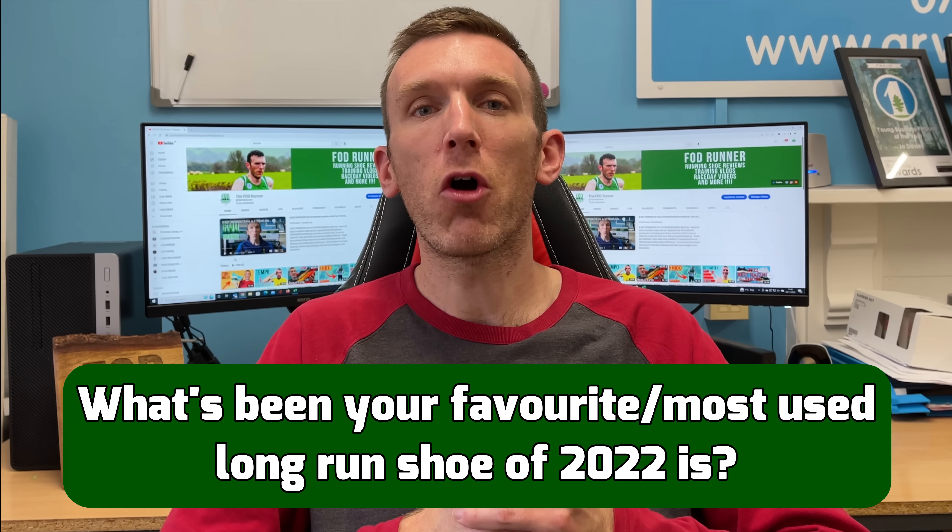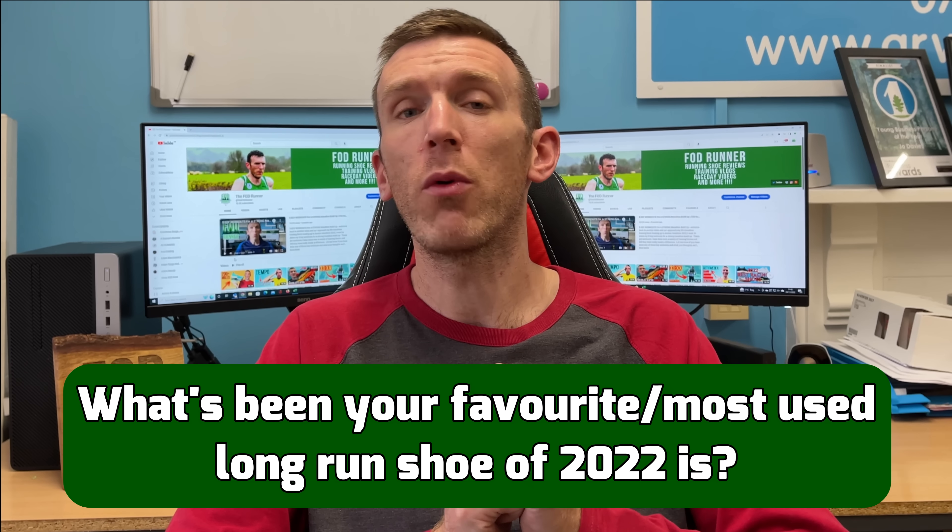Let's dive into this list — I'm excited to share which shoes I've used the most this year. Before we dive in, let me know in the comments what your favorite long run shoe of 2022 has been, how many runs and how much mileage you put in, and why it's your favorite. If you're excited for today's video, give it a like, share with your friends, subscribe to the channel for weekly running content. Let's start with number five.